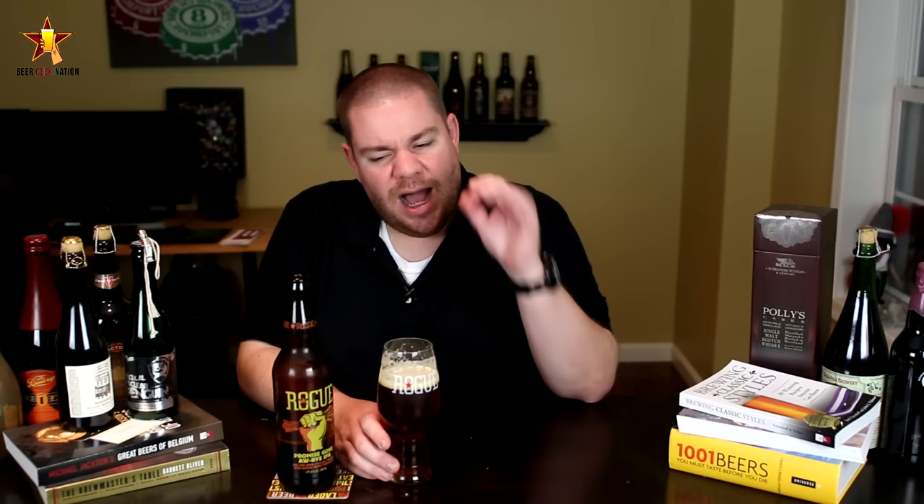One drawback: it's a little bit one-noted. You get the bitterness, the hoppiness, and the maltiness, but I'd like a little more cohesion between everything, maybe a slightly lighter body. That said, it's really solid. What they do — growing their own hops and malts — is impressive, especially brewing at their level of distribution. Getting a B+ from me. If you like amazing beers, please click to support Beer Geek Nation. Cheers.